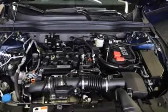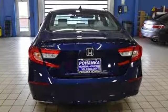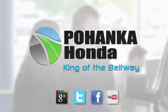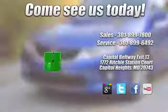Honda's created some of the most admired vehicles on the planet. Stop in for a test drive and make it yours today. Visit Bohenka Honda, King of the Beltway, today.